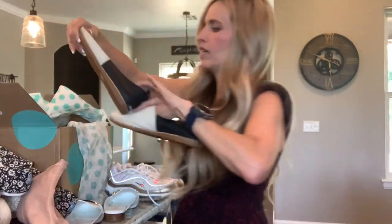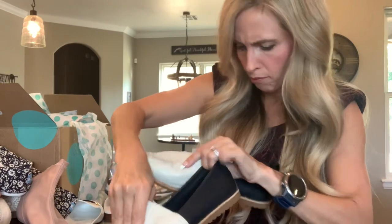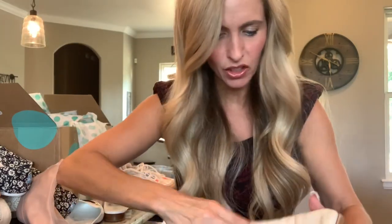And one more — what are these? Oh my gosh, these are Sorel! I love Sorel. I've not seen shoes like this.